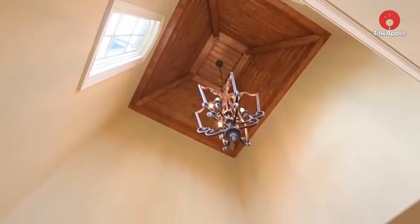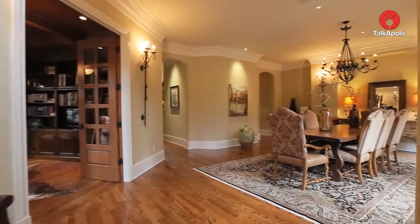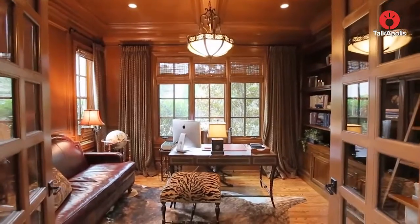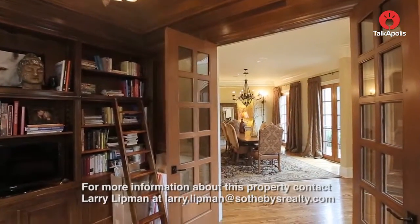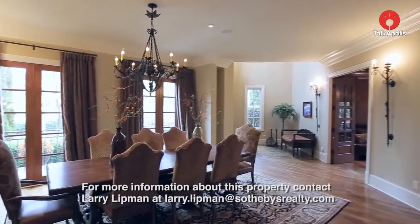This is the foyer, and it's a double-story foyer. It's open to a dining room that is quite lovely, and the home really has a very spacious feel. This is the study — as you can see, it's all paneled and has bookcases. It's really beautiful. Another view of the dining room.